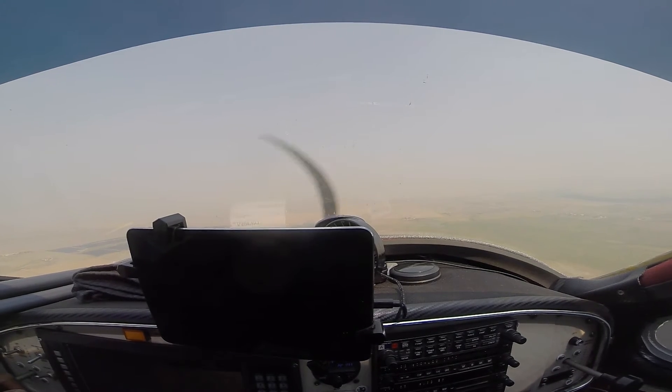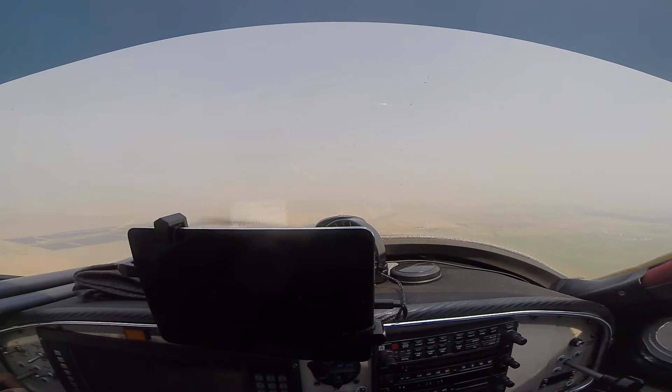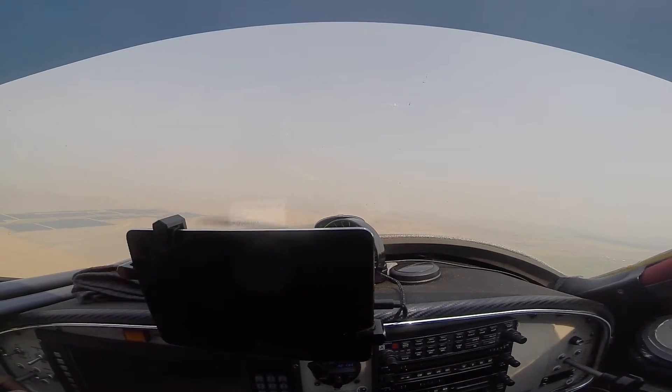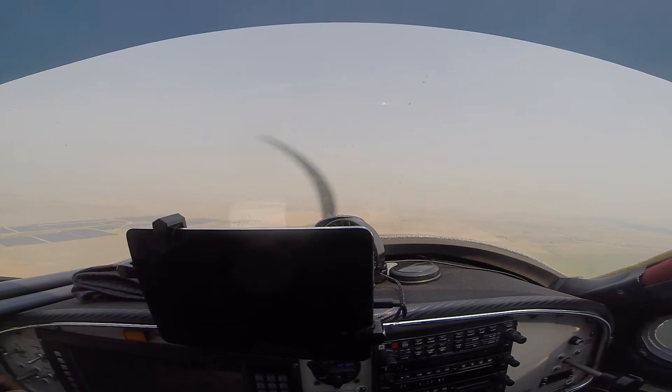Spaceport tower, Lightsport 250 Mike Romeo, over Skippy, turning 4 to 5 mile final for runway 26. Lightsport 250 Mike Romeo, cleared to land runway 26. Runway 26, cleared to land, 250 Mike Romeo.